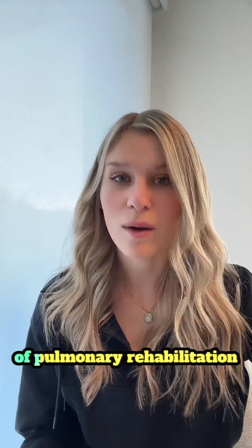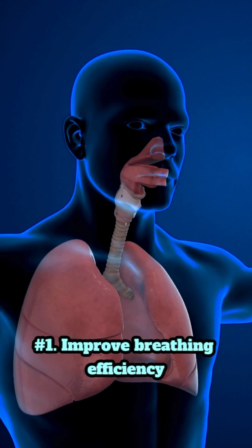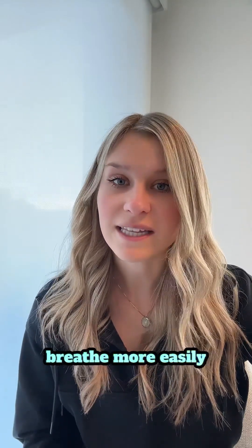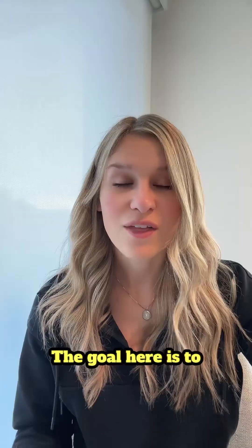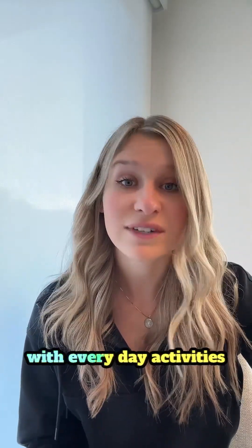Here are the five key goals of pulmonary rehabilitation. Number one is to improve breathing efficiency. The goal is to help individuals breathe more easily and with less effort, using techniques such as pursed lip breathing and diaphragmatic breathing. The goal here is to reduce dyspnea, or breathlessness, with everyday activities.